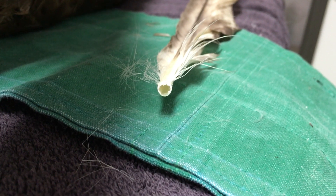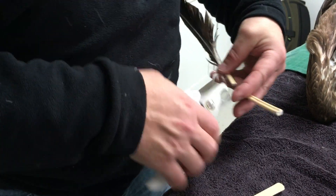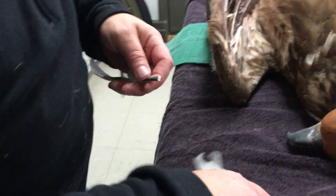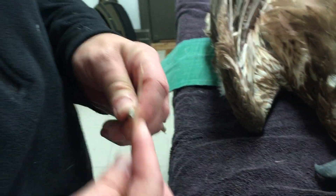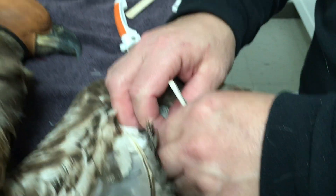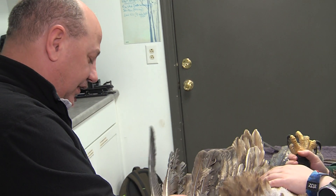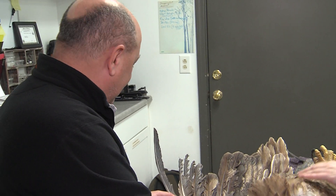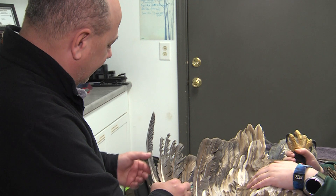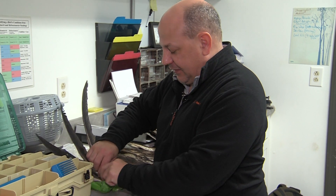Bingo. This same procedure will be done to the remaining damaged feathers on that wing. Once Jack is satisfied with the work, all the other feathers will be glued into place with an epoxy and will remain there until the feather is molted out. So it has to be done right the first time — there really aren't any second chances. That is an art. It's just feeling it and looking at it — that's the art to this whole process. Imping is not a science. It's more of an art.